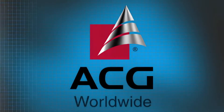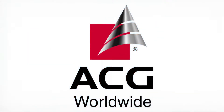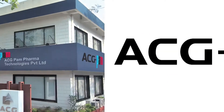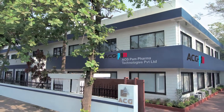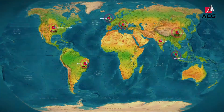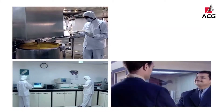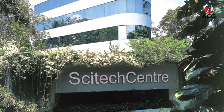ACG is the leading supplier of capsule and capsule filling machinery for over 50 years. ACG PAM, the flagship engineering division, has over 1,000 successful capsule filling installations worldwide. This success was made possible with the pharmaceutical industry's partnership as well as innovations developed with SciTech Center, the R&D center for ACG.